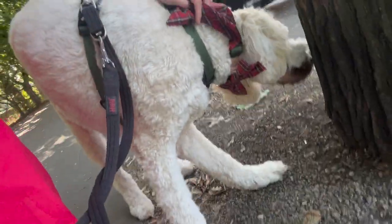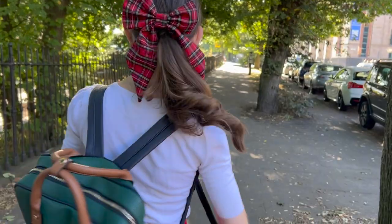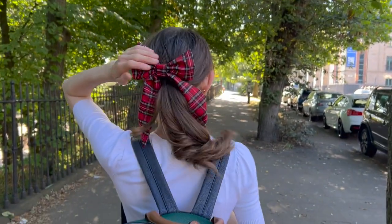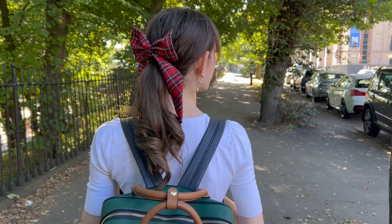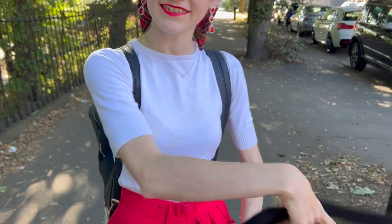Another little thing I forgot to mention: today Max has got on his little tartan bandana and his bow tie. And I have got on my matching hair bow clip — can you see it? Yeah, so this is my matching hair bow clip which matches Max's bandana and bow tie. Matchy matchy!